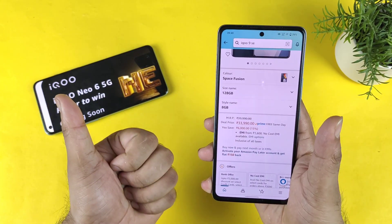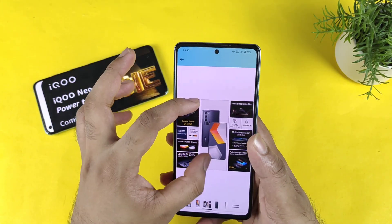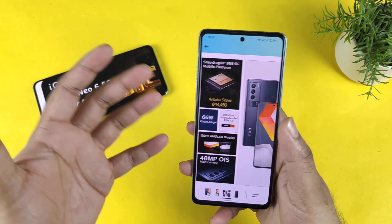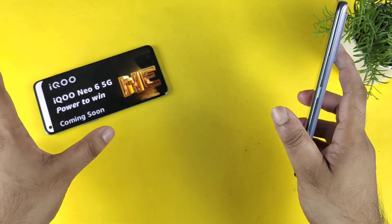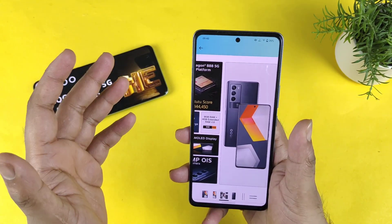First thing is about the processor, which is a Snapdragon 888 processor present in the Icon Neo 6 device. But this is slightly generating higher temperatures. We do know, not only in this phone, but in any Snapdragon 888 processor you take, the temperature will be slightly higher.